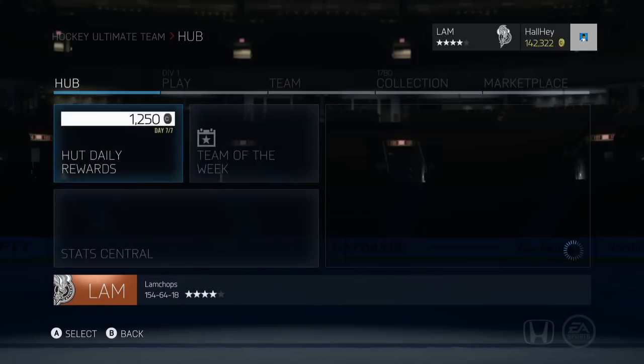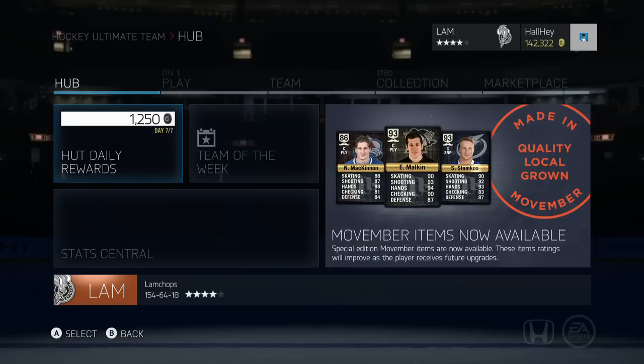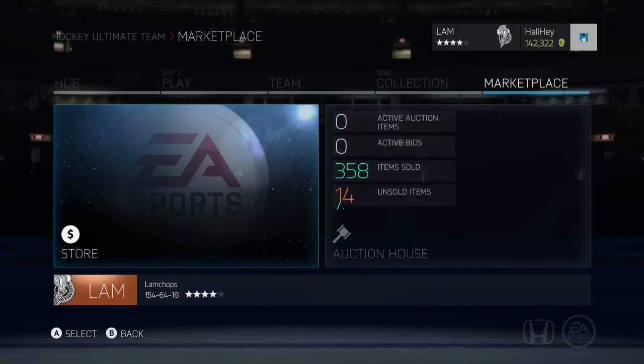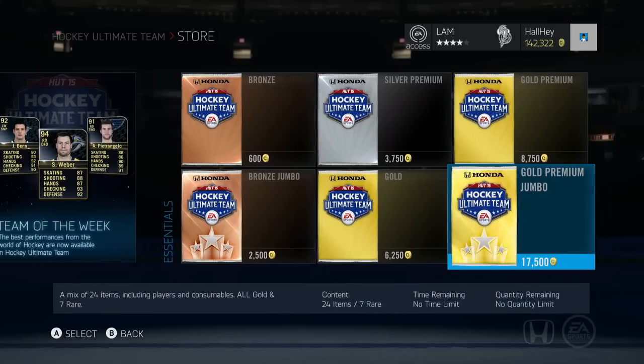That is the new Team of the Week, available right now on Xbox 360, Xbox One, PS3, and PS4. Now let's get into the fun part — the packs. I'm going to open up around three 17,500 packs and see if we can quickly get a Team of the Week card. I'd love to pull Shea Weber, but we'll see what happens.